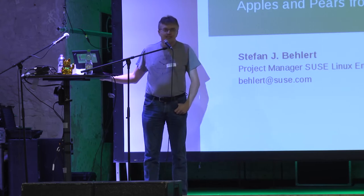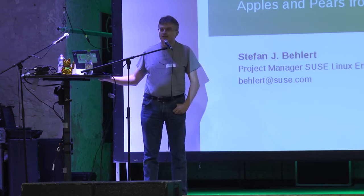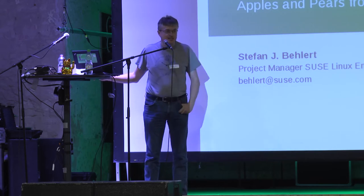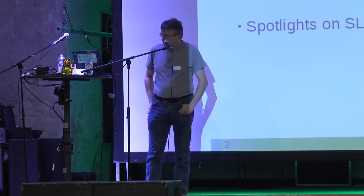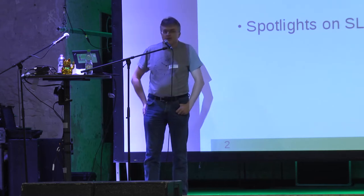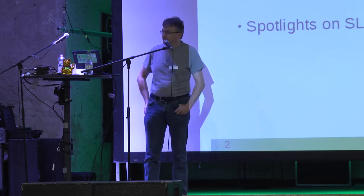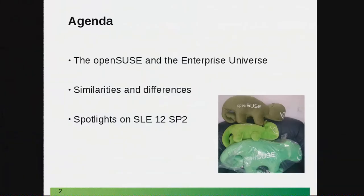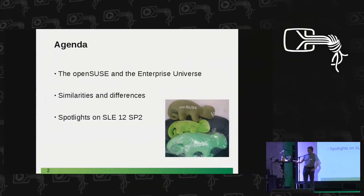We have a big team of project managers working on these enterprise products, so if you have questions, don't hesitate to ask. I may not be able to answer all of them, but I'll try. I will talk a little bit about OpenSUSE and the enterprise universe — the similarities and differences — and in the end, AI gets its spotlight, though it will be a little bit more or less depending on how you see it.